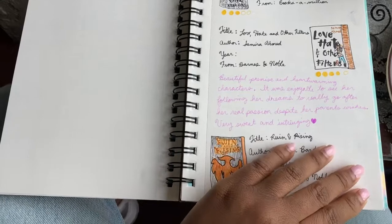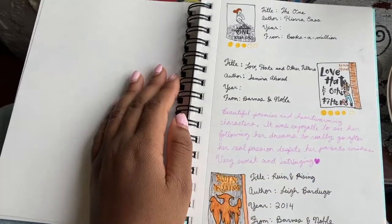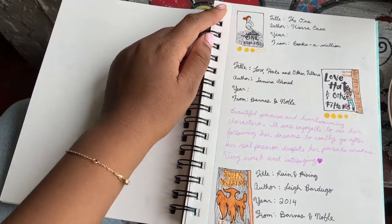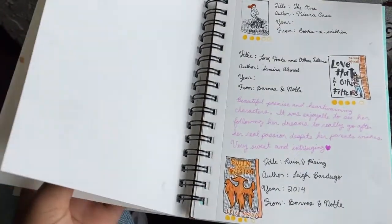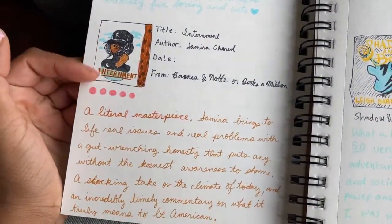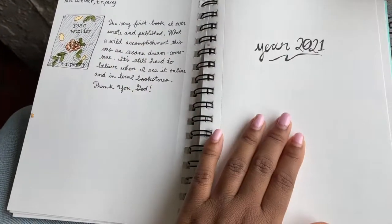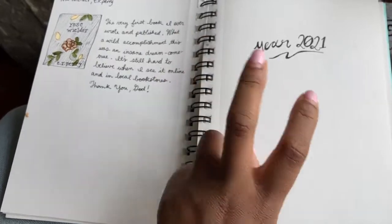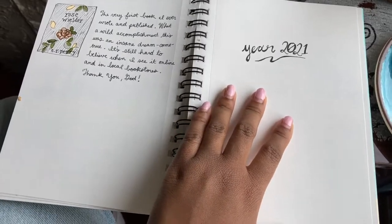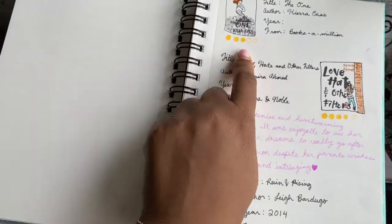One thing I did differently from other book journals is that a lot of people will actually print out the covers of books. But for me, I thought it would be a lot more fun to actually just draw them myself. I've seen a lot of these around recently and I thought they were cool, but one thing I didn't like was that it seemed to be focused a lot about stats — how many books are you reading and how quickly are you reading them. For me, I feel I have a lot more of an emotional attachment to the books I read, so I wanted it to be more journal, less statistics.